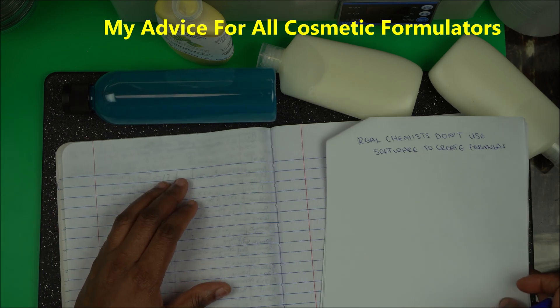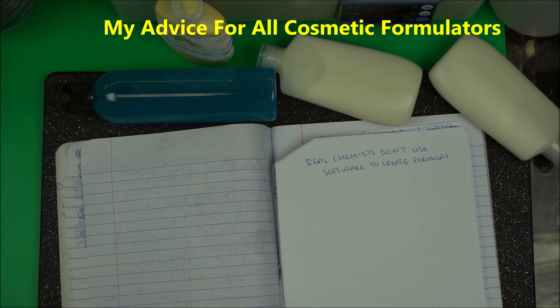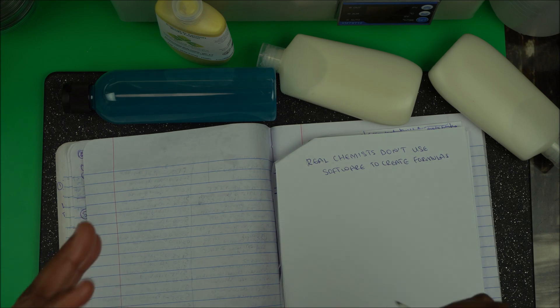The disadvantage of using software to create your formula is that it's going to make you inefficient, you will not be able to make more products, it's going to reduce your creativity, and you're going to be so dependent on that software that you will not be able to use your creative imagination.